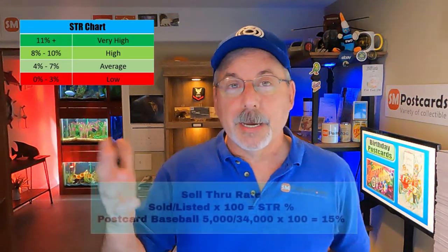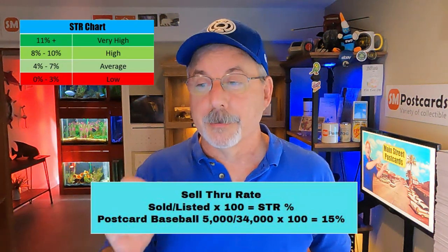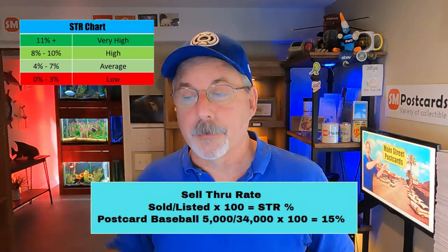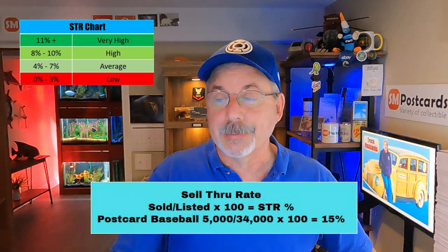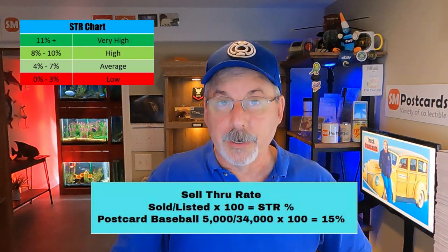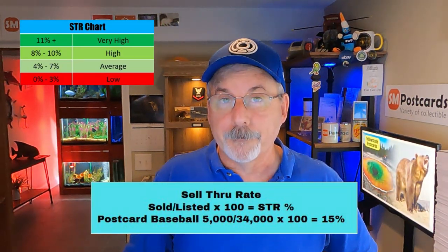And in the show and tell today, even though I don't deal with a certain card — somebody has taken it to the next level. We'll see that in a second. To calculate the sell-through rate, I go into eBay, type in 'postcard baseball,' get the listed count, get the sold count, divide sold by listed, multiply by 100 to get a percentage. Postcard baseball: 5,000 sold, 34,000 listed — that gives you a 15% sell-through rate. That's a very high number on that chart. Still want to be careful with them.